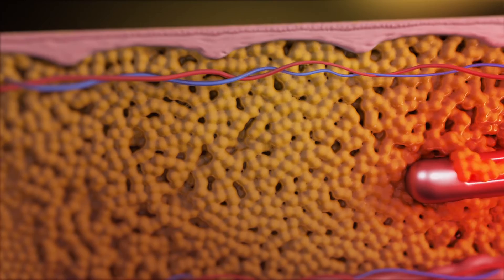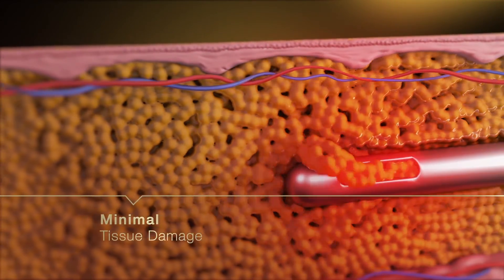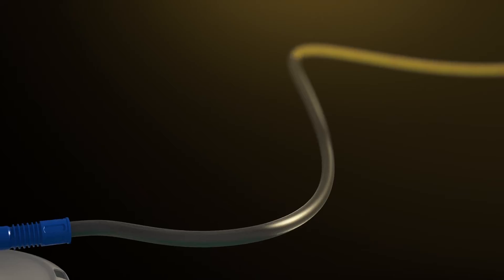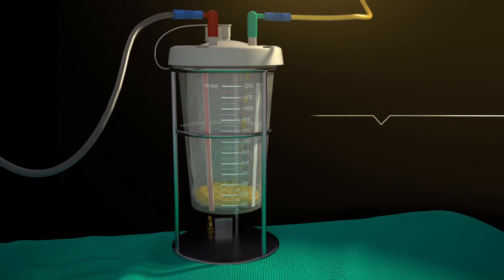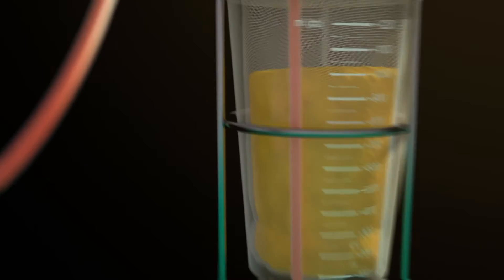The 1470 nanometer diode laser makes it ideal for fat removal with minimal tissue damage while maximizing viability. LipoLife 3G guarantees more than 95% fat vitality for safe and effective grafting.